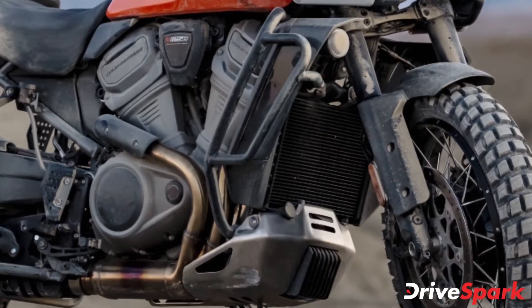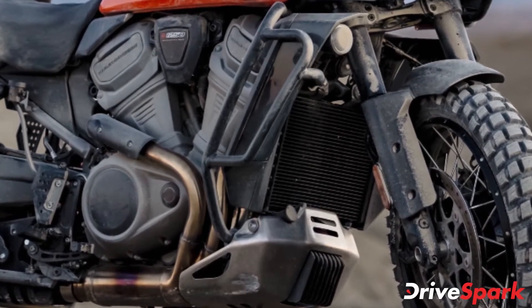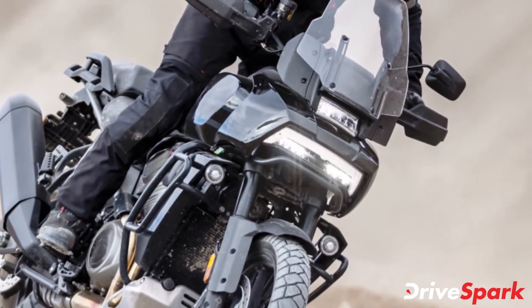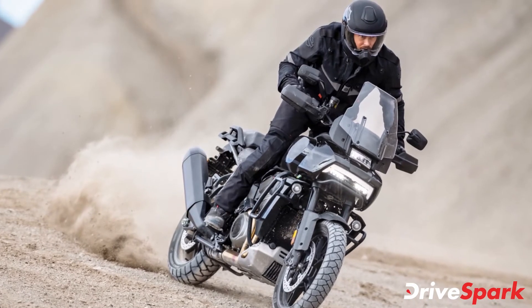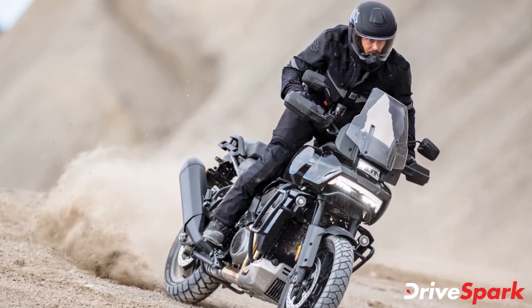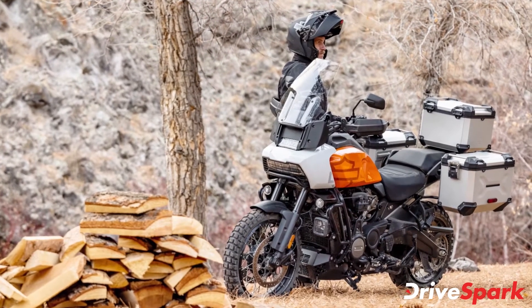The Panamerica 1250 and 1250 Special are powered by a liquid-cooled V-twin cylinder 1250cc engine, producing a maximum of 149 bhp at 9,000 rpm and a peak torque of 127 Nm at 6,750 rpm. The engine comes mated to a 6-speed transmission along with a slip-assist clutch.